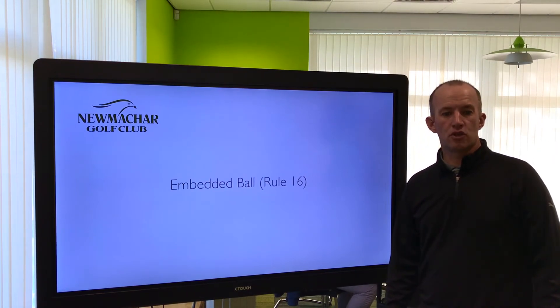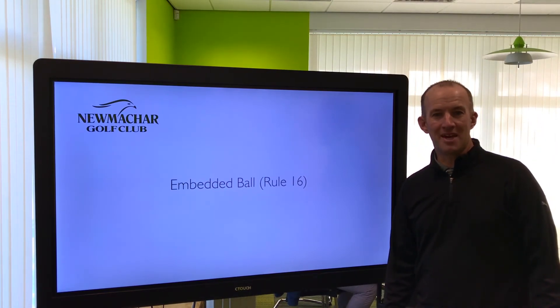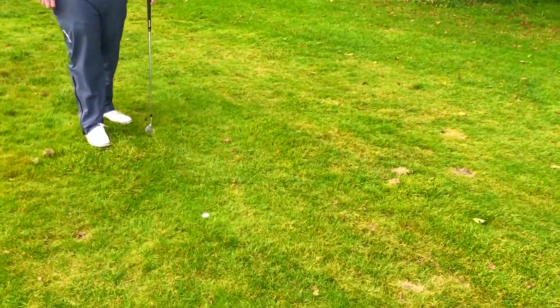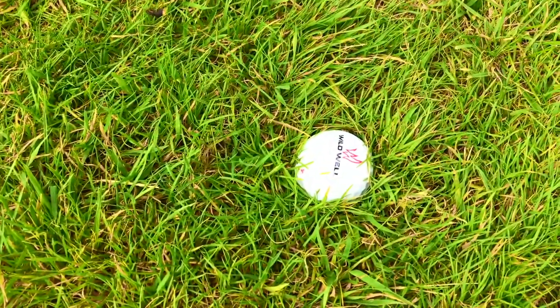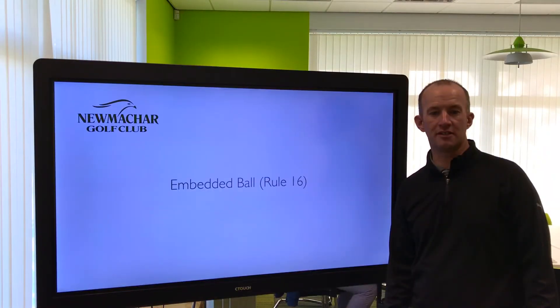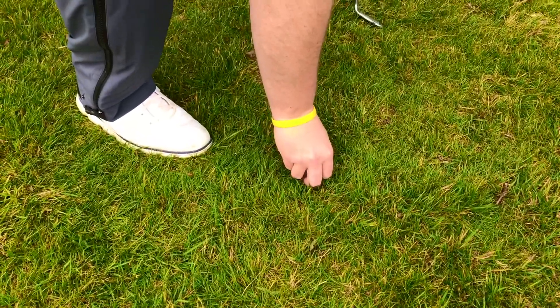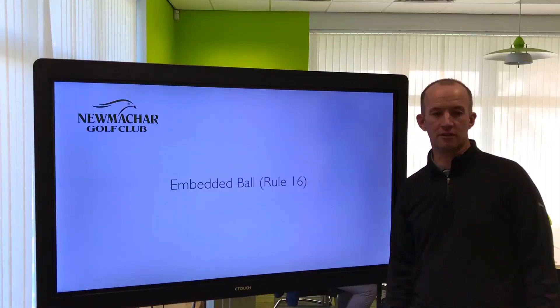If you approach your golf ball and find it is embedded in the ground — obviously if the conditions are very wet this is very common through the winter time especially — in 2019 the rule change is that for any embedded ball you will get to take a drop.